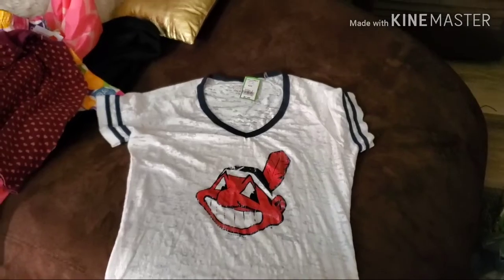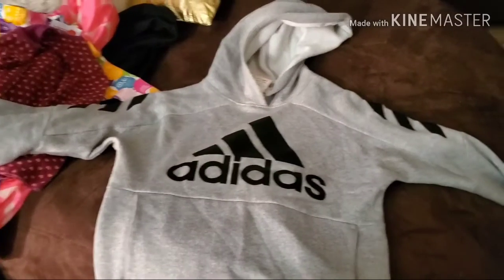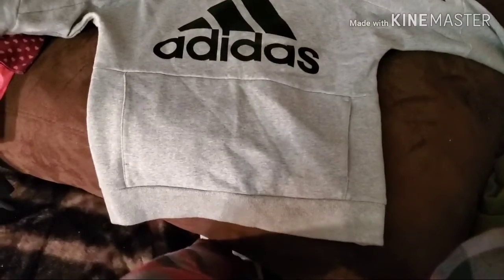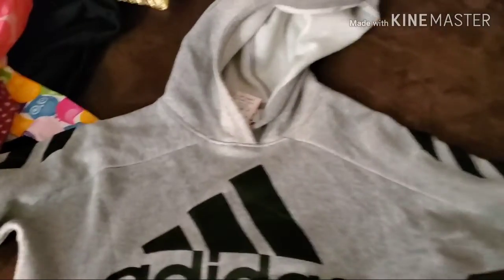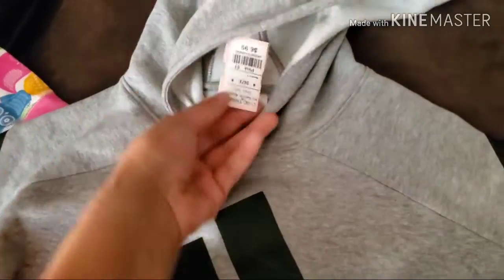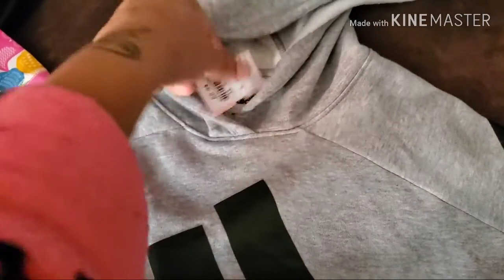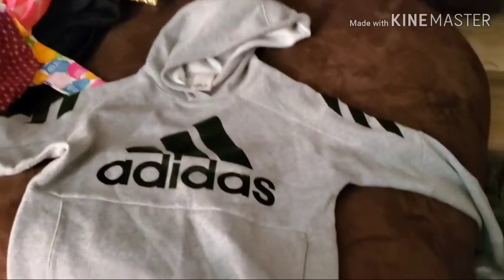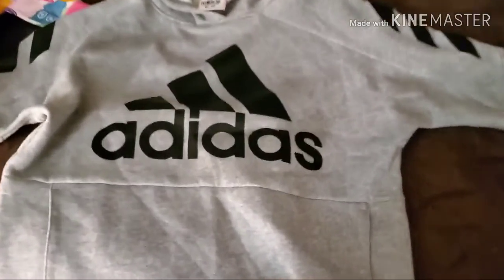Check this out — this is an Adidas hoodie for a boy. Look at the details on the sleeves. The price on this hoodie was $6.99, so we got this Adidas hoodie for $3.50.